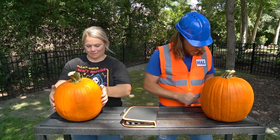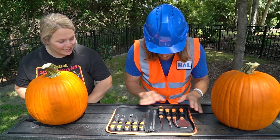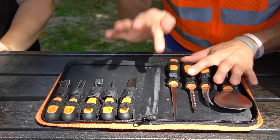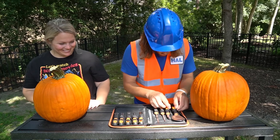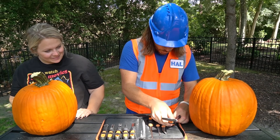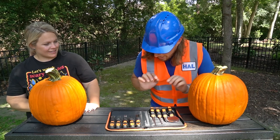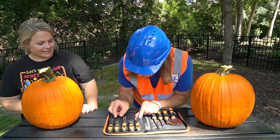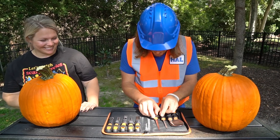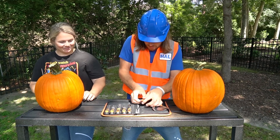Now we've got to carve them — let me show you my professional pumpkin carving kit. Oh look, wow, this is so cool! These are the tools that professional pumpkin carvers use. This right here is what we use to scoop out all the pumpkin guts — that's a pretty cool tool. And then we've got these knives — they help with carving and getting all those precision cuts in really tight places. Let's get you one and me one. There we go — let the carving start!